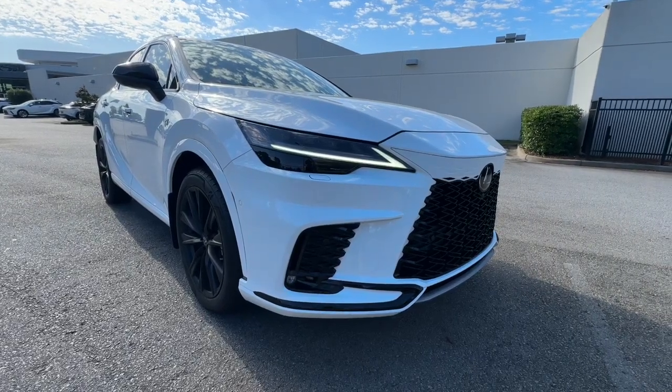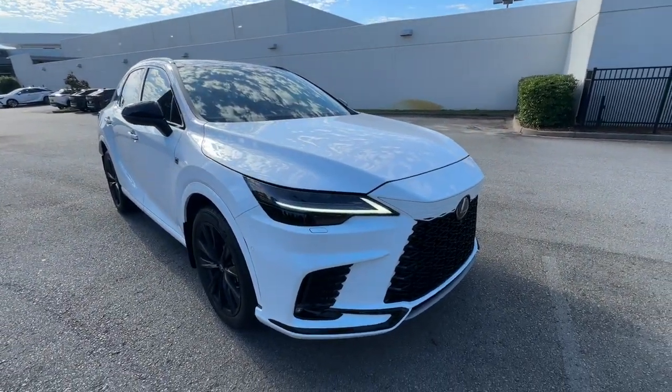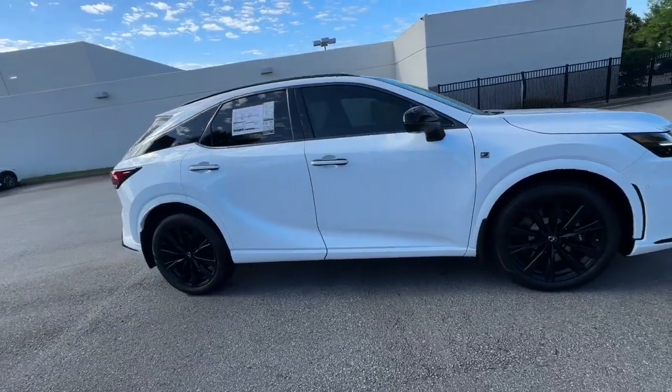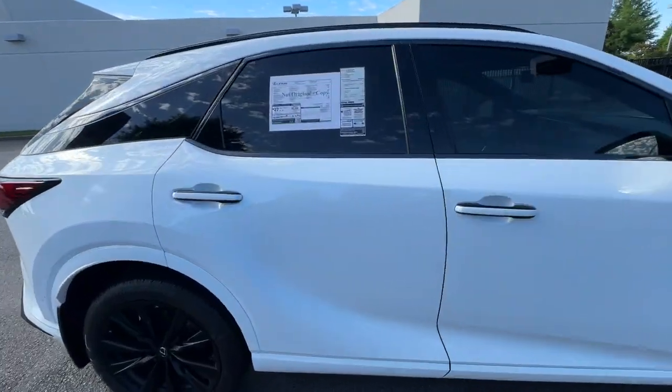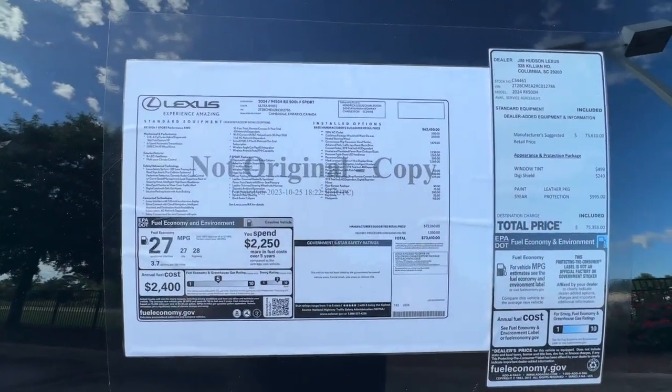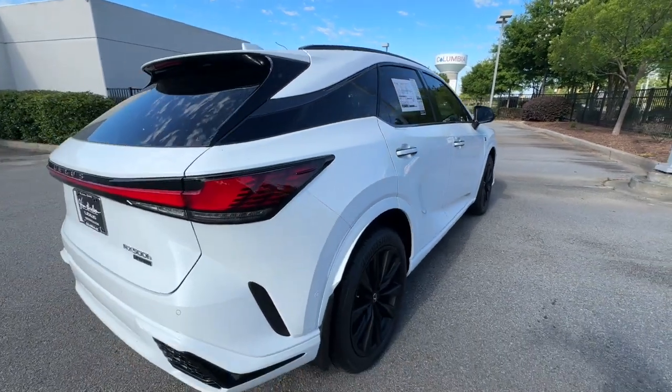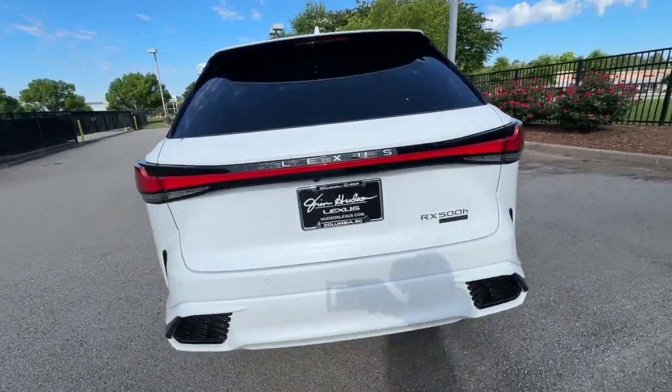Look no further than the 2024 Lexus RX. Take a closer look at this captivating RX. From its calming, high-end cabin, to its creamy, smooth ride, to its suite of safety and infotainment tech, this refined SUV lets you cruise in comfort, confidence, and style.